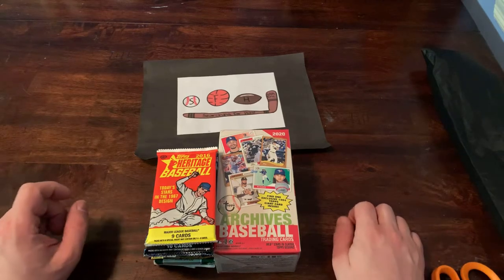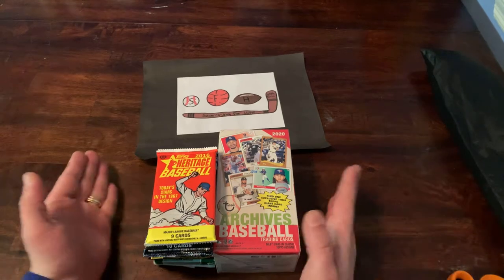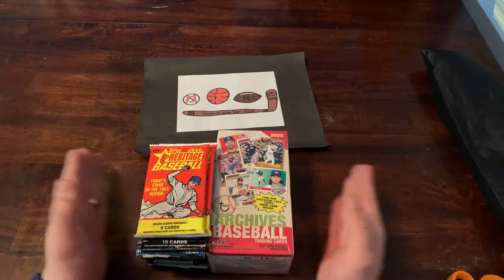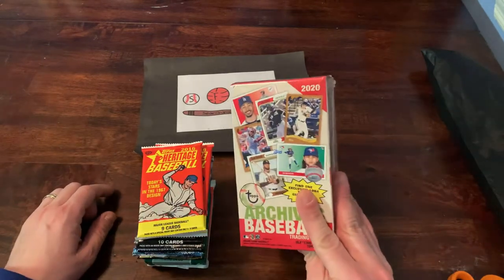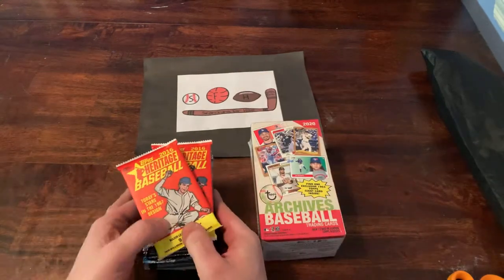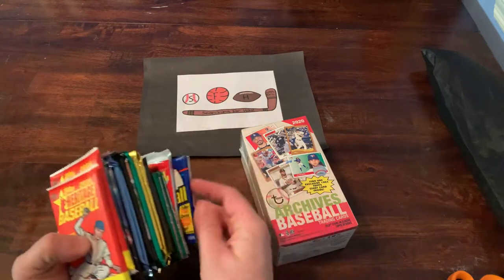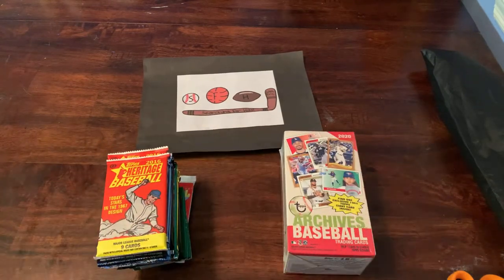What is up everybody? Welcome to another brand new video. Hope you're having a great Saturday. I passed by America's Pastime in Fairlawn, New Jersey, saw my friend Rich, picked up a blaster of Archives from this year — one of my favorite sets — and also picked up an assortment of cards dating back from '88 all the way to 2016. We're gonna open these all up now and see what we got.